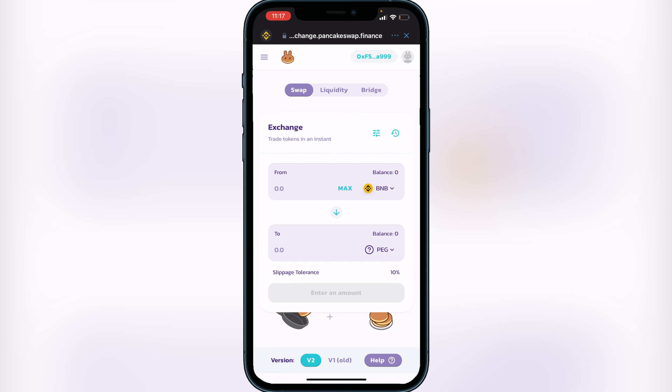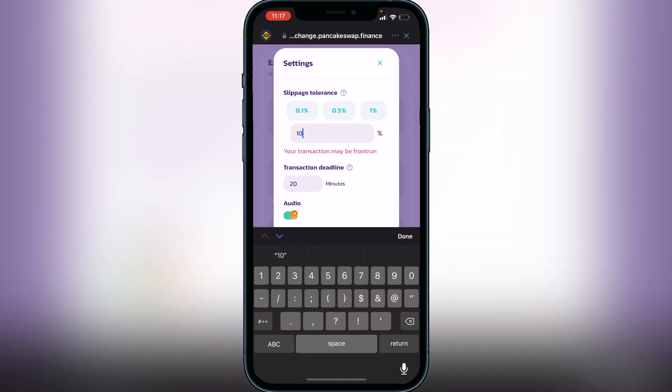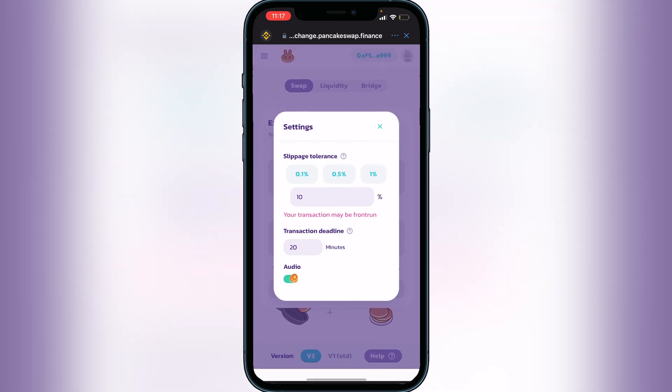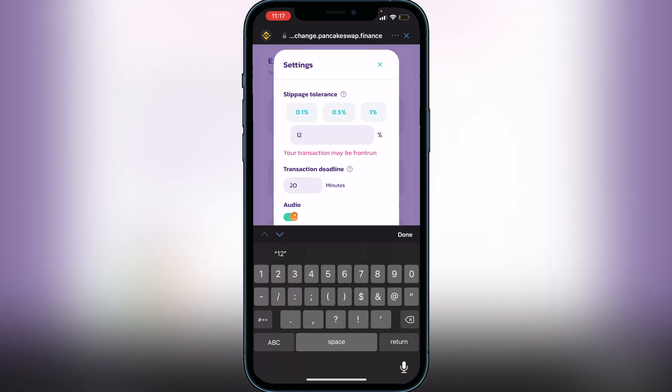Now you need to change your slippage tolerance. I recommend using 12 for a lot of these coins because there is quick fluctuation in prices, so you want to make sure you don't get charged fees multiple times while trying to put the transaction through. To change slippage tolerance, go beside where it says 'Exchange' and click the three lines, then change your slippage tolerance there. It does work with less sometimes, but you risk it not going through and paying fees multiple times. I recommend 12 — change it to 12 and click the X to exit.